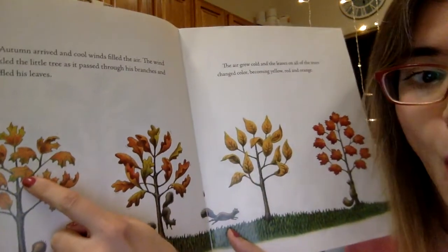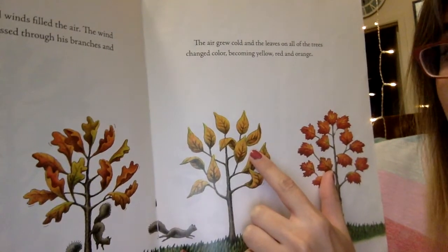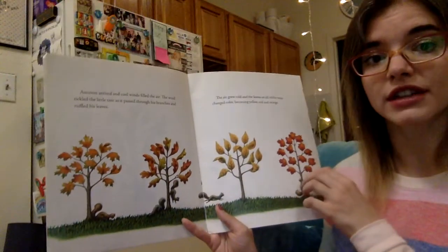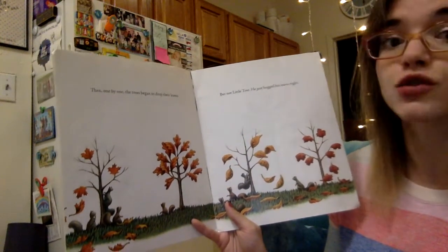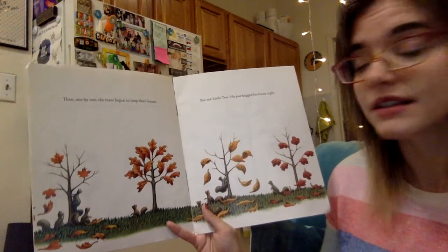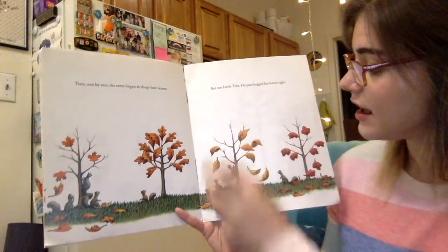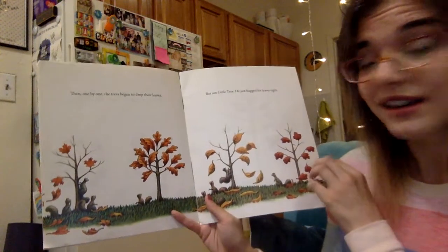We know it's fall because look at the colors of these leaves. I see orange leaves. What color are those? Yellow leaves. And I see some leaves that look almost like they're red. We have red and yellow and orange leaves in the fall. Then one by one, the trees began to drop their leaves. But little tree, he just hugged his leaves tight. In fall, all of the leaves fall — this tree's leaves fell, and this tree's, and this tree's — but not little tree. He kept his leaves.